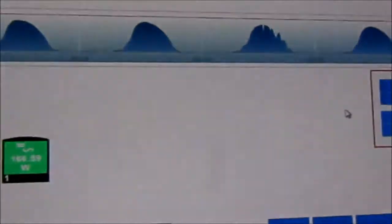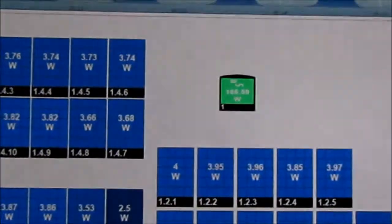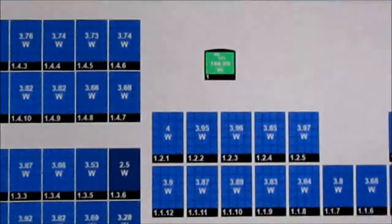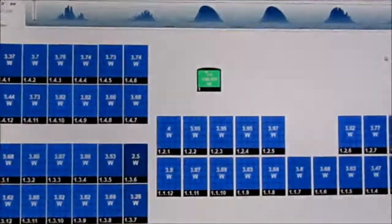Ken the Solar Guy here. I just wanted to give you an update. We're two weeks into our very first full month of official production, and I wanted to share with you the SolarEdge Monitoring Portal. This is the layout screen, which provides module level monitoring.